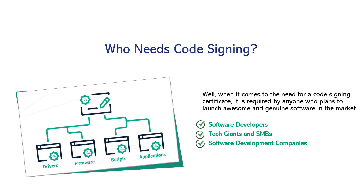Who needs code signing? When it comes to the need for a code signing certificate, it is required by anyone who plans to launch awesome and genuine software in the market, such as software developers, tech giants, SMBs, and software development companies.